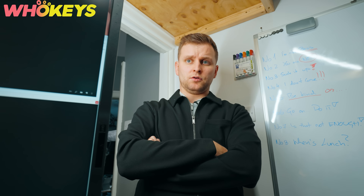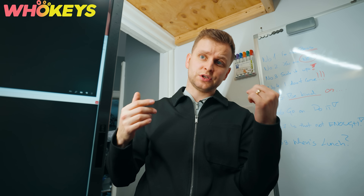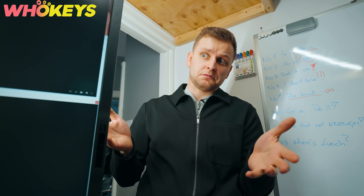By the way, the same discount code also works website-wide, so go check out other products, maybe like Microsoft Office.